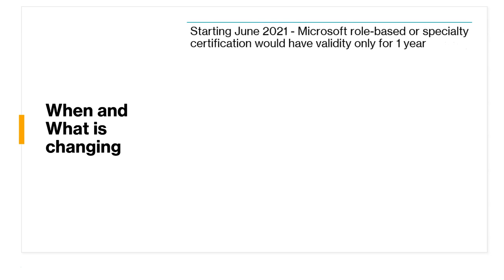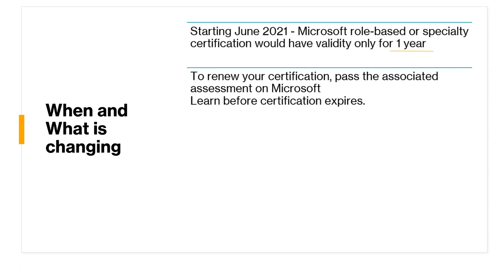Starting June 2021, Microsoft role-based and specialty certifications would have validity only for one year. In order to renew your certifications, you now need to pass the associated assessment on Microsoft Learn before the expiry of the certification — which used to be exams, but now exams are replaced by the associated assessment.